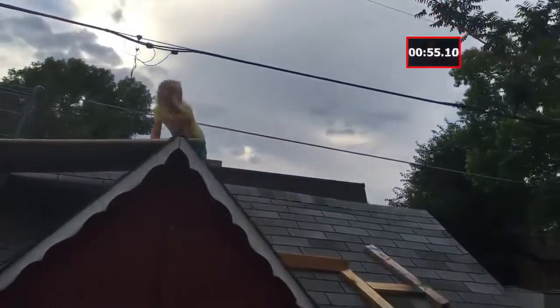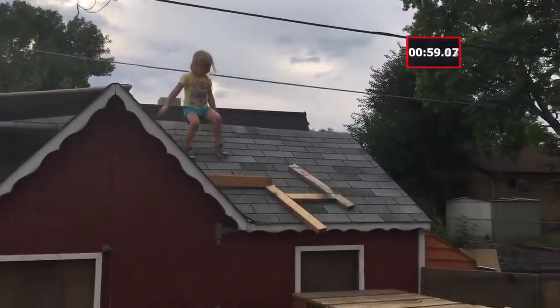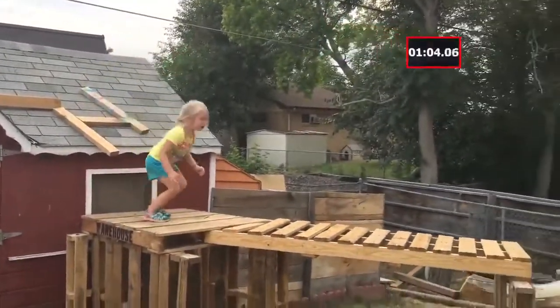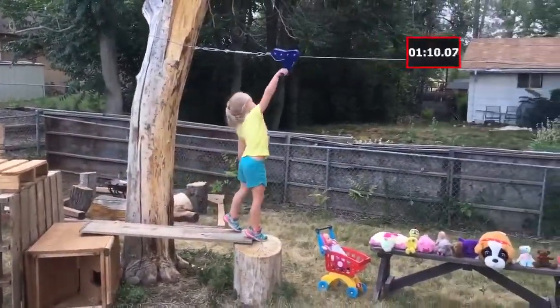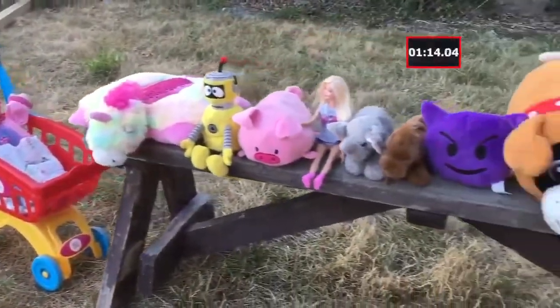That's the second cart reference we've seen — not really sure what that is, must be an inside joke. Now she's on her way down the second shed, on the roof, under the platform, across the bridge.